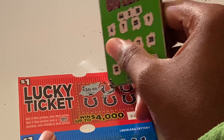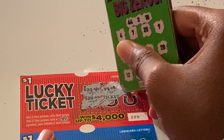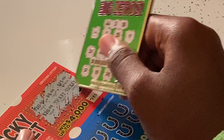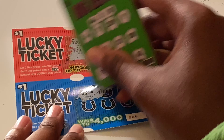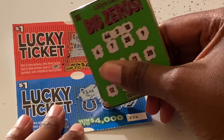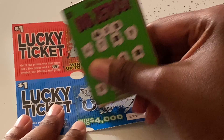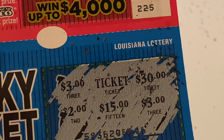Ticket 225 — we have twenty dollars, four, fifteen, twenty, and a ticket. I don't see anything matching on here. Next ticket 226 — we have three dollars, a ticket, thirty, three, fifteen, and two. I don't see anything on this one either.